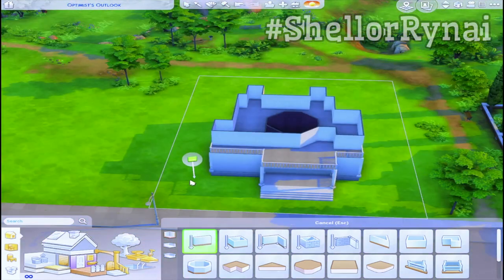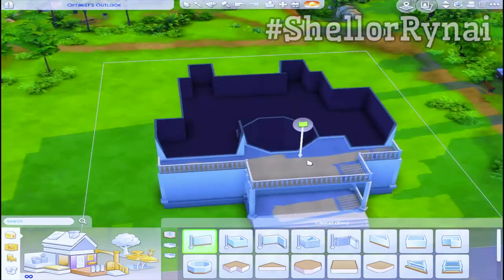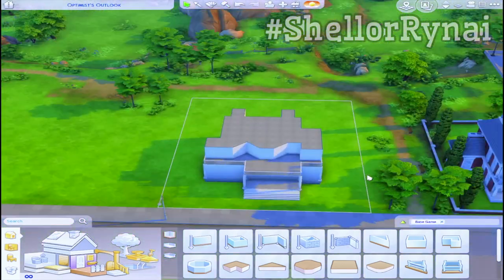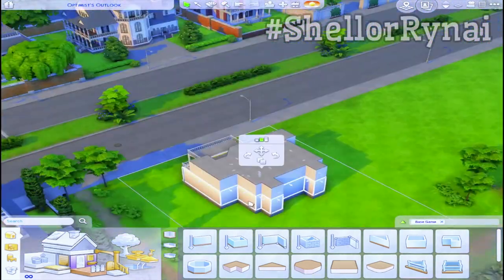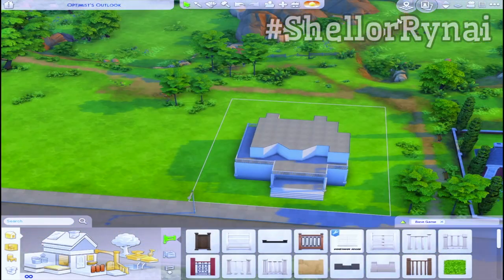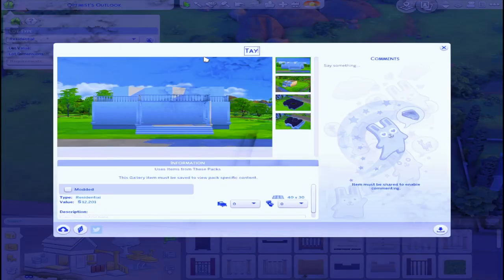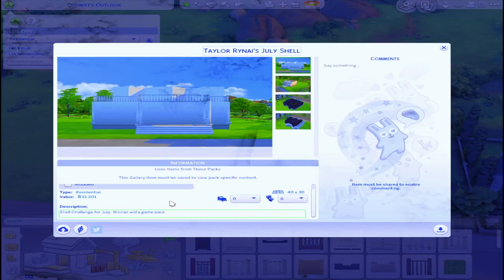Last but not least, I'm going to tour all of your builds and pick a winner next Tuesday on my channel, so make sure you're subscribed so you know when that video goes up. I'll also announce the winner on Twitter somewhere between Tuesday night and Wednesday. In the event that more than a few of you use CC, we'll pick two winners so that people who don't use CC get a fair shake. The winner or winners will receive a game pack from me.